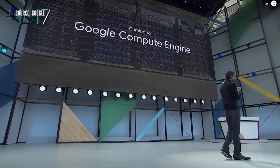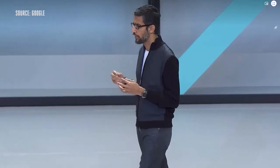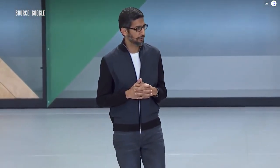Each pod is capable of 11.5 petaflops. Cloud TPUs are coming to Google Compute Engine as of today. We are excited about designing better machine learning models, but today it is really time consuming. We want it to be possible for hundreds of thousands of developers to use machine learning. So what better way to do this than getting neural nets to design better neural nets? We call this approach AutoML — it's learning to learn.